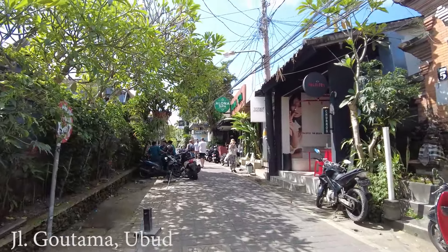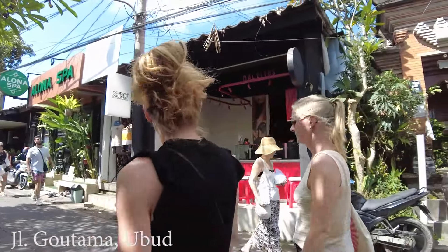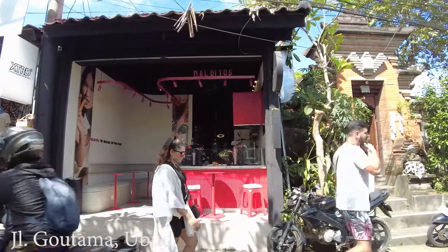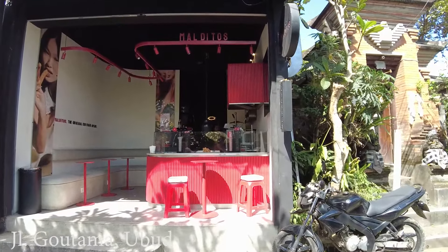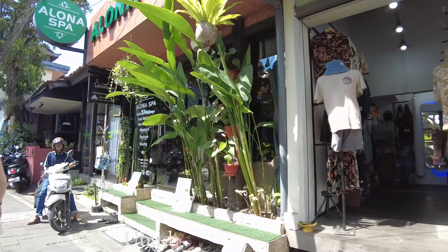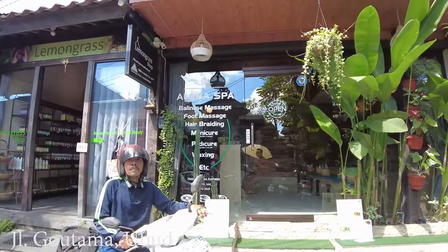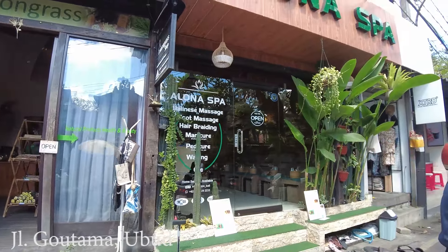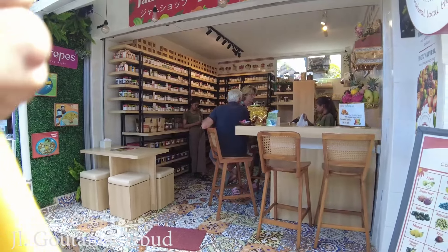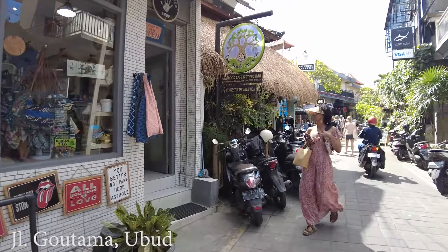On the right side I think this is a new business — I didn't see it before. It's called Malditos and they have ice cream, coffee, and more. Next to it is Alona Spa where you can do Balinese massage, foot massage, manicure, pedicure, and so on. There's also another new shop — a jam shop called Toko Selai. If you need any jam, you can come here.